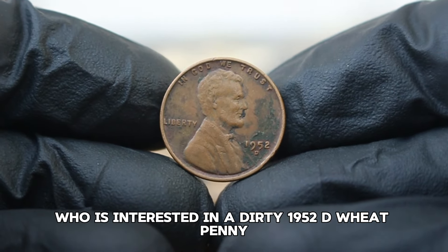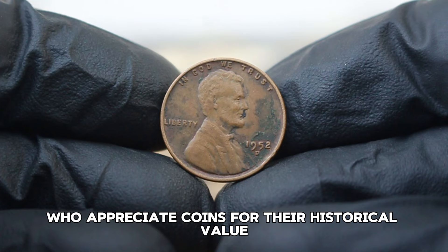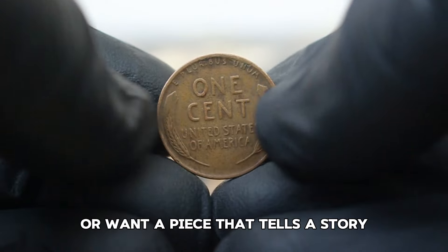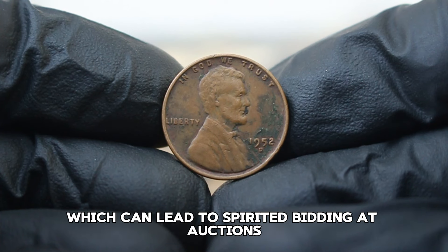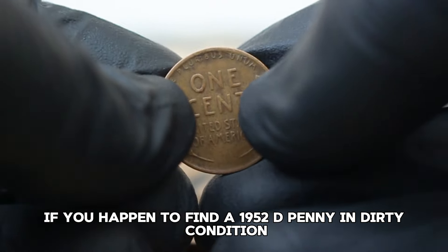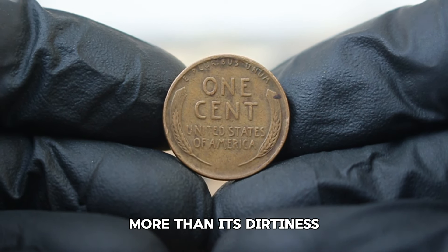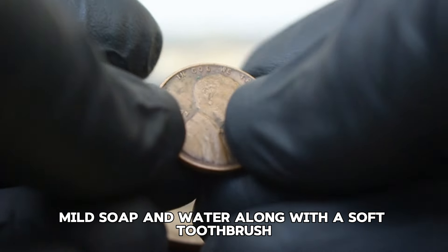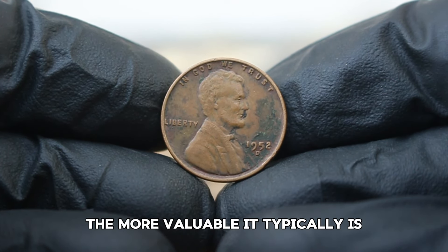You might wonder who is interested in a dirty 1952D wheat penny. Surprisingly, many collectors appreciate coins for their historical value rather than their pristine condition — they might be looking to complete a set or want a piece that tells a story. Budget-conscious collectors often seek out less expensive options like this one, which can lead to spirited bidding at auctions. If you find a 1952D penny in dirty condition, be cautious about cleaning it, as cleaning can often reduce a coin's value more than its dirtiness. Gentle methods like mild soap and water with a soft toothbrush can help remove dirt without scratching the coin.